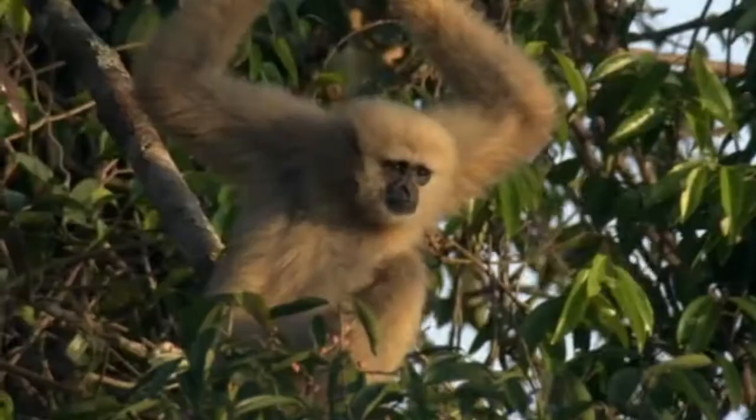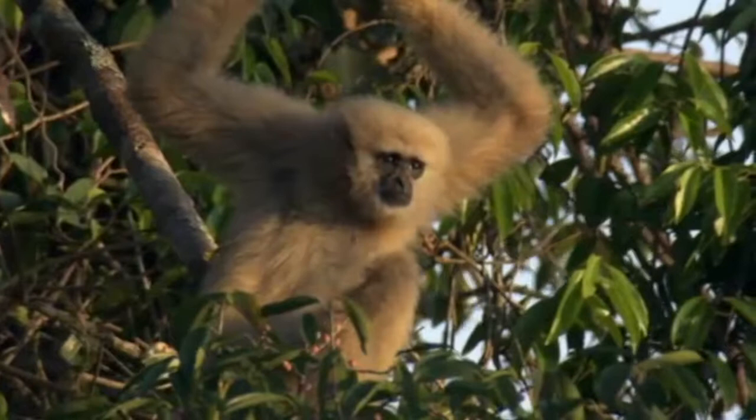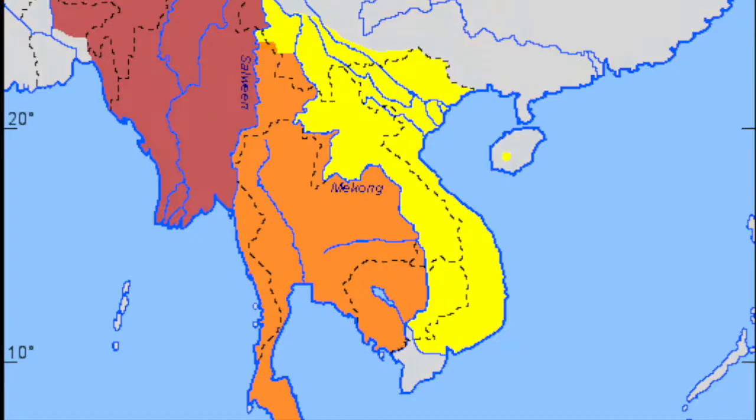In the midst of it all is the Lar Gibbon, or scientifically known as the Hylobates lar. The Lar Gibbon is most commonly found in Southeast Asia, in the countries of Laos, Indonesia, Malaysia, Myanmar, and Thailand.